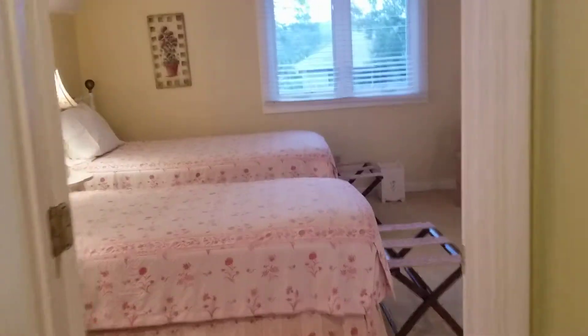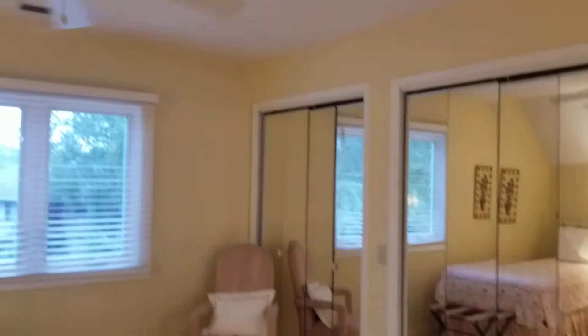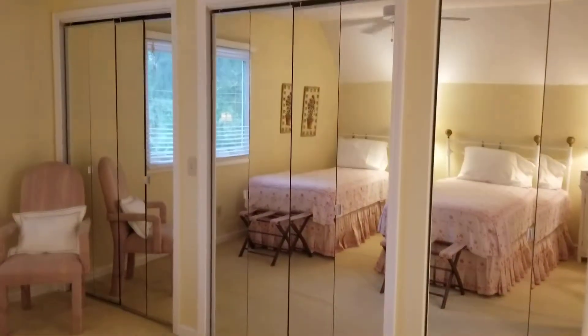And then the third bedroom — now we're back to the front of the home. Textured ceilings here, but again three closets, so good storage space.